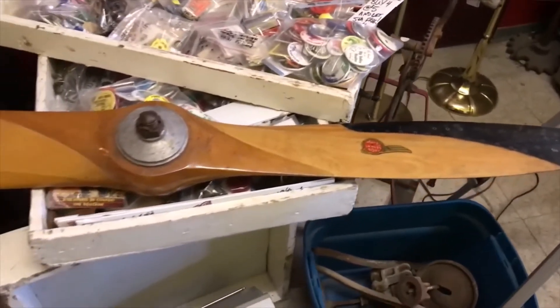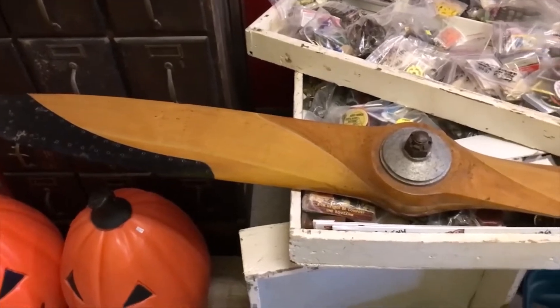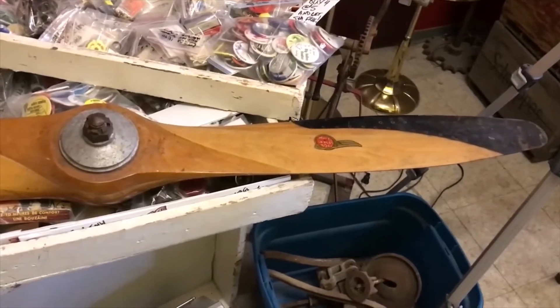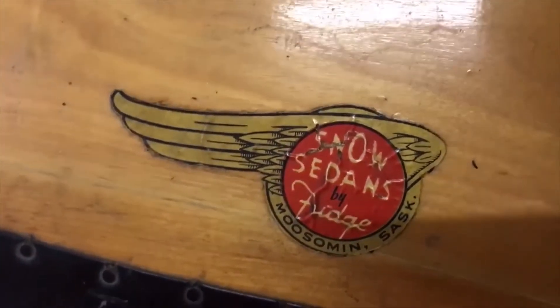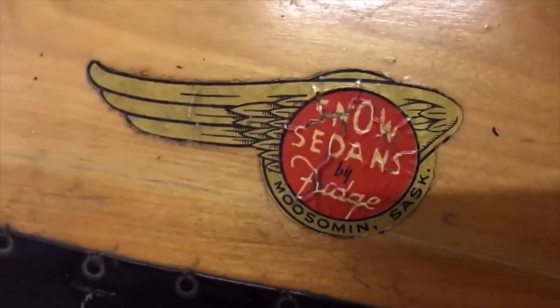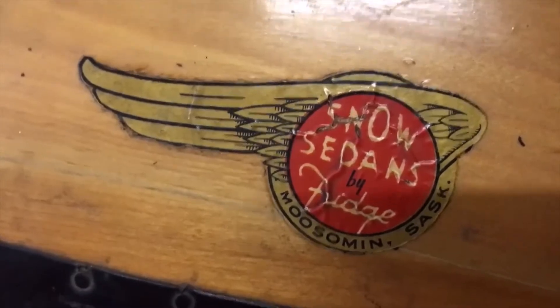If you check out snow planes on Google you'll see some of the cool vehicles that are propelled by an airplane engine with a prop on it. This particular one is made by Fudge Snow Planes out of Mooseman, Saskatchewan of all places. I'm assuming it's for a snow plane — I don't know whether they made props for actual airplanes or not — but it does have the decal on it for Fudge Snow Planes. Anyway, that's it.